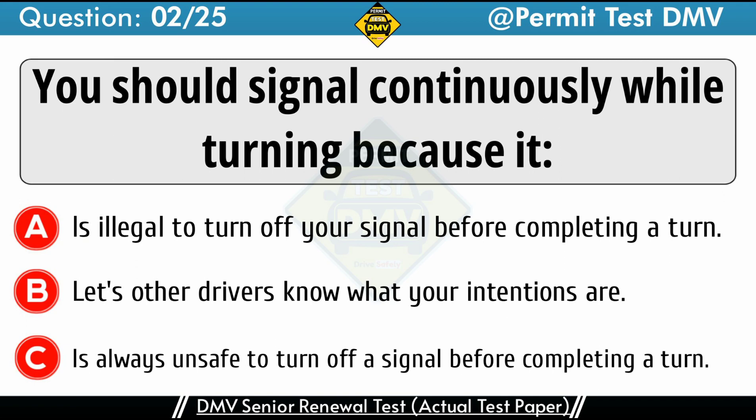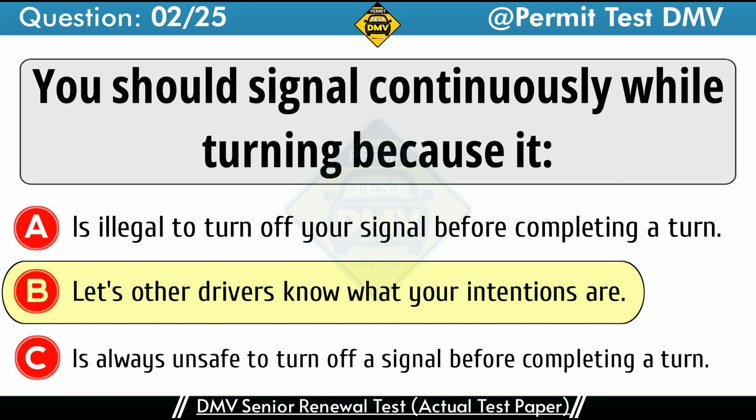Question 2: You should signal continuously while turning because it. A. Is illegal to turn off your signal before completing a turn. B. Lets other drivers know what your intentions are. C. Is always unsafe to turn off a signal before completing a turn. The correct answer is B: Lets other drivers know what your intentions are. You should always signal when turning, changing lanes, slowing down, or stopping so that other drivers, motorcyclists, bicyclists, and pedestrians will know your intentions.